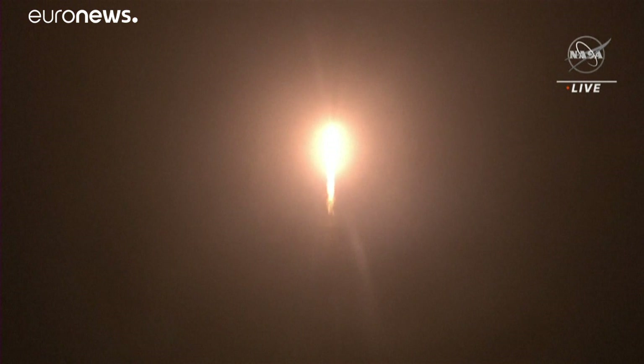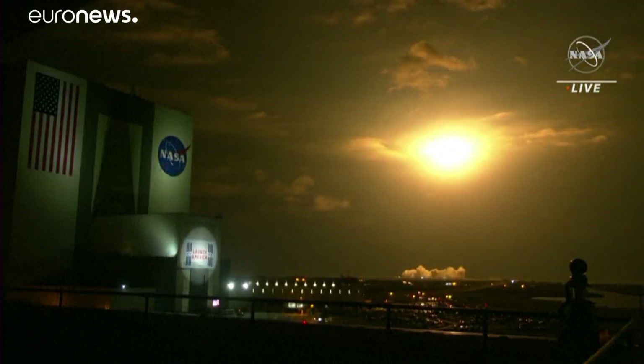The vehicle is pitching downrange. Nine Merlin engines on the first stage providing 1.7 million pounds of thrust. Hearing good calls on first stage performance so far.